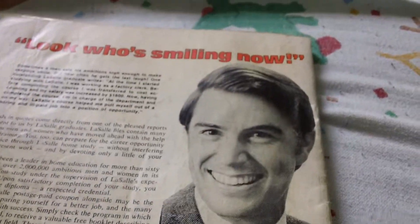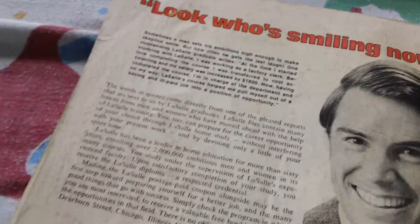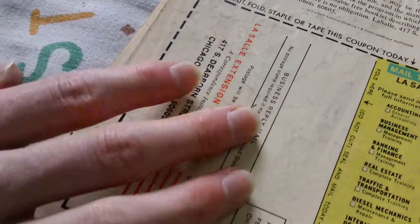I'm pretty new to grading comic books, but grading this I'd grade it around 1.5 to 2 — the back of this at least.